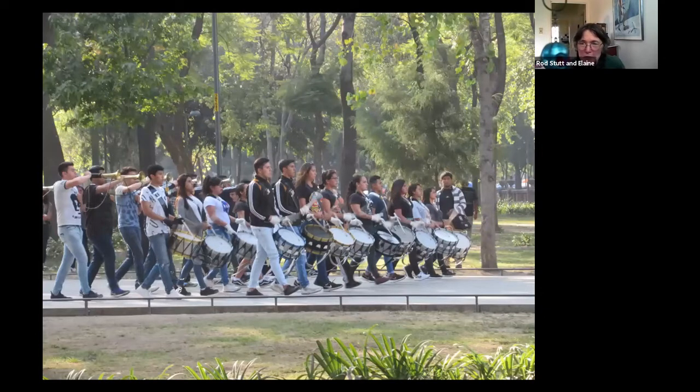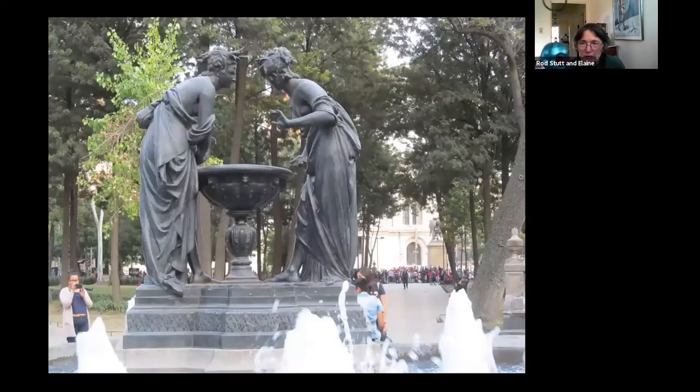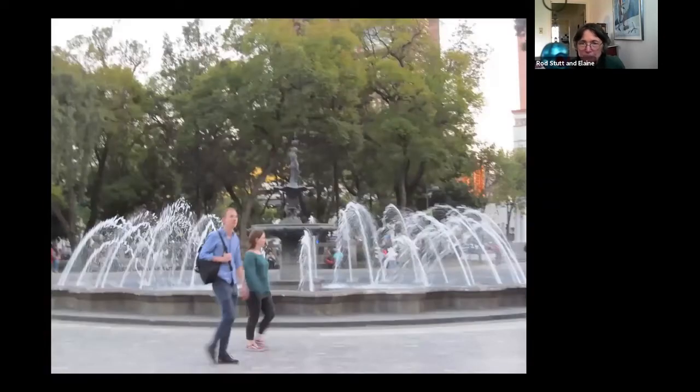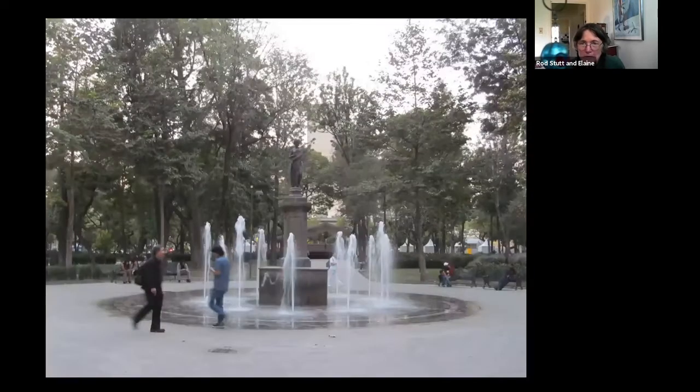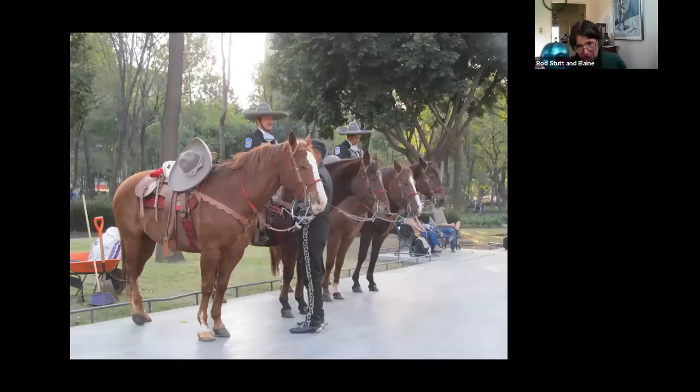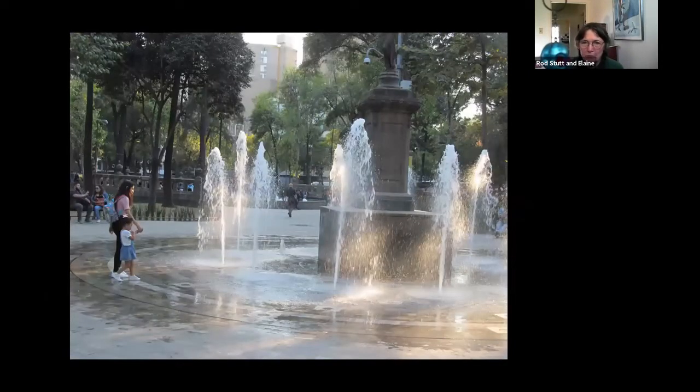Here's a band practicing — there were bands of all types and sorts. And here's one of the fountains. They had some policemen staffing the area, but in sort of fancy dress. People really enjoyed the square — they were out a lot.